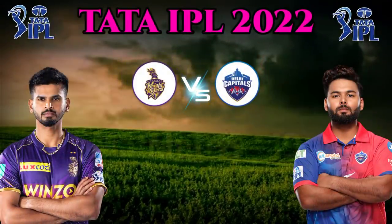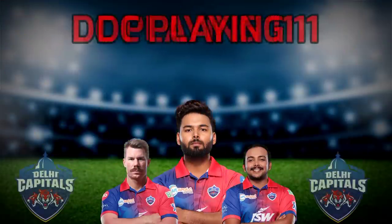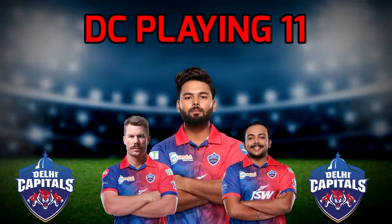Tata IPL 2022 Match No. 19: Kolkata vs Delhi. Both teams' final Playing 11 — Delhi Capitals' best Playing 11 vs Kolkata.